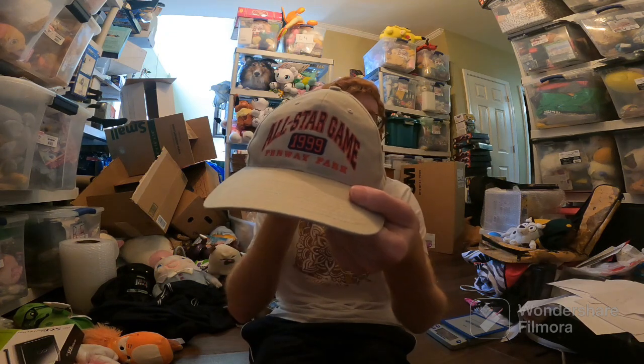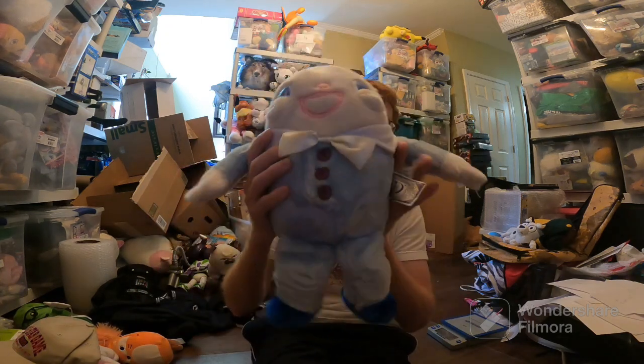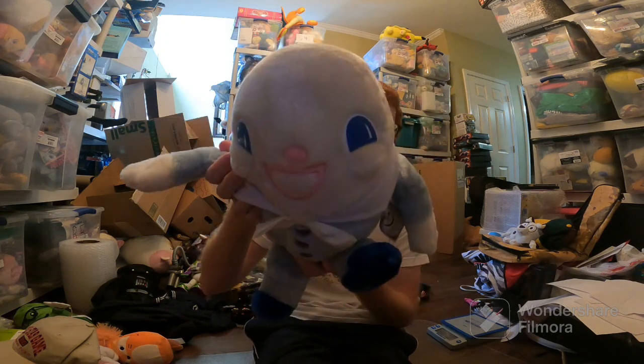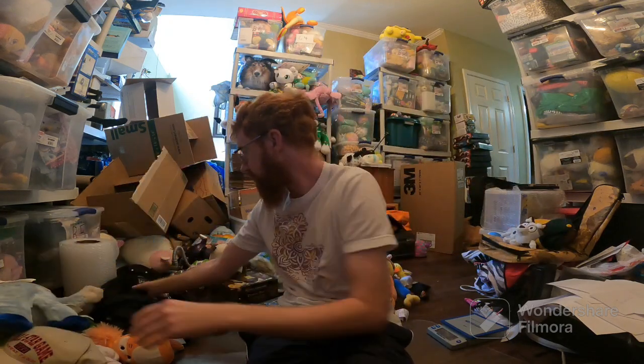This Fenway Park All-Star Game hat sold for $10 free ship — not really worth it, but I had it, so I listed it and it sold. Humpty Dumpty sold for $19, but it'll cost like $10 to ship and it was free shipping, so not much profit — I paid a dollar, and I was about to delist him, but he sold so I'll ship him.